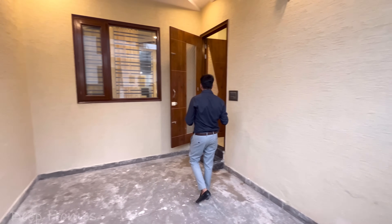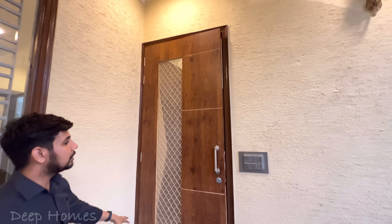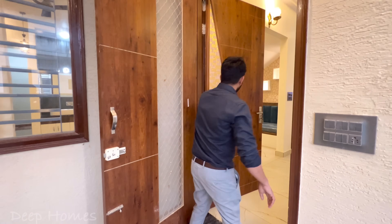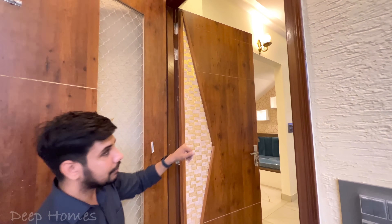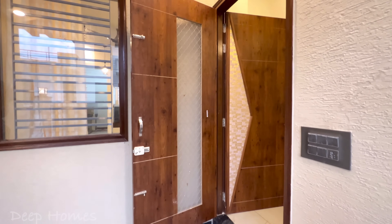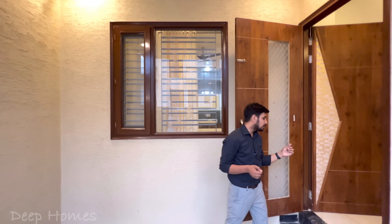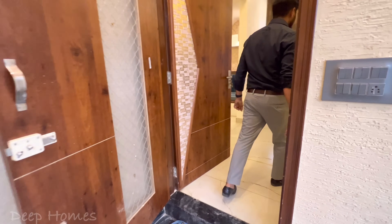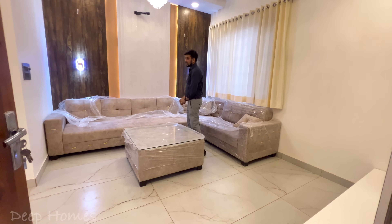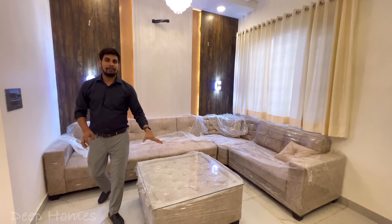Now we will enter the house. Here you will see a double door on the outside — it is very beautiful and very heavy quality. The main door is well prepared; you will notice the design and build quality. One thing you will notice is that the living area window is big, so the house gets proper sunlight. Now entering the living area — the drawing area.